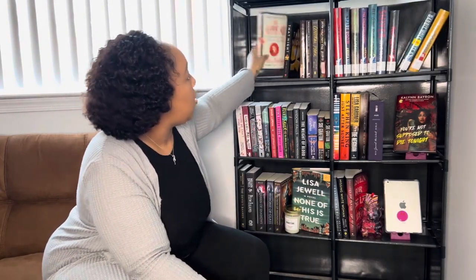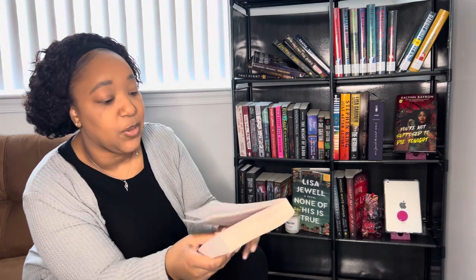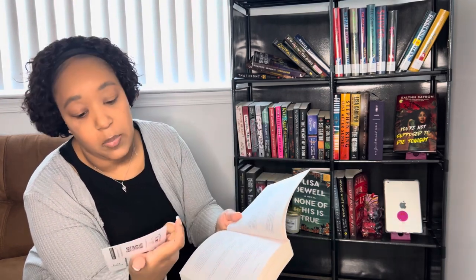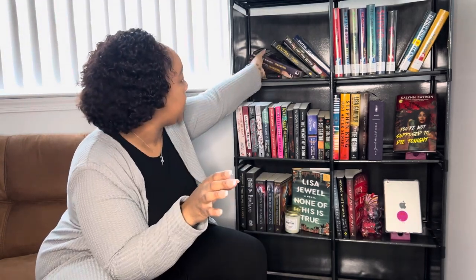The next book is 'The Appeal' by Janice Hallett. I started it and I'm on page 23 — one thing about me is if I'm not feeling a book I'll put a bookmark in and come back. I have a bookmark in it that says 'iconic,' so yeah, I'm on page 23 of 'The Appeal' and I'll revisit it.